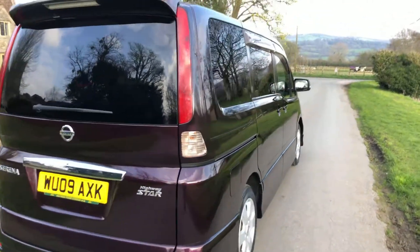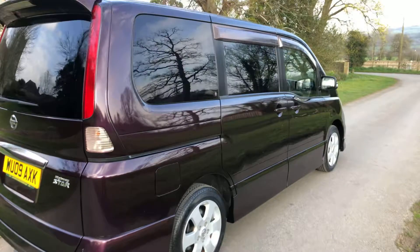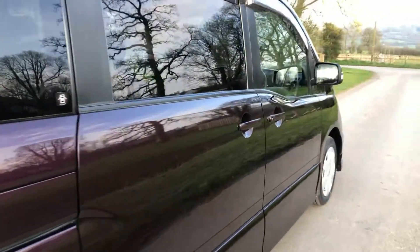The photo doesn't do this car justice, but it is immaculate. There's not a mark on it — it really is very clean.